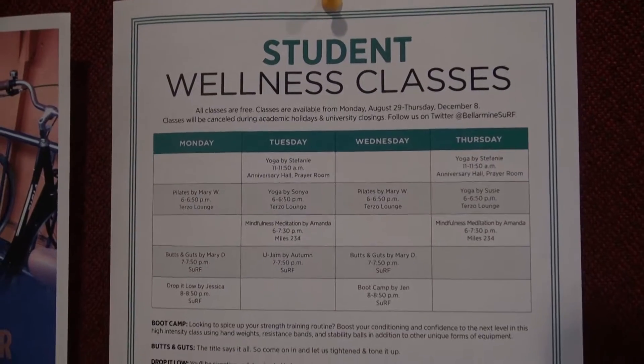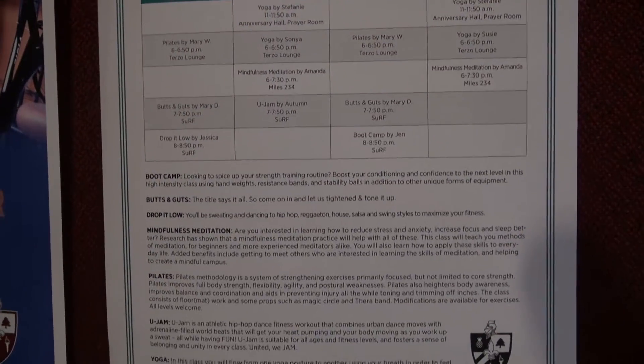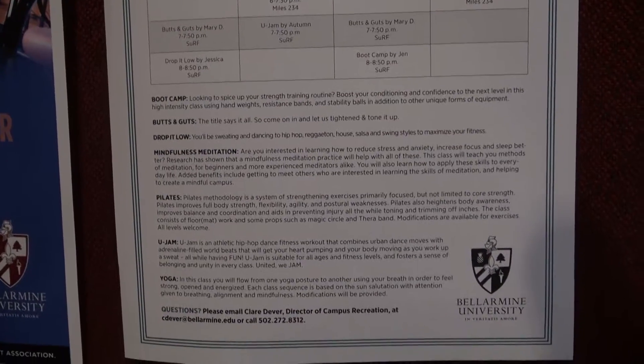There are free fitness classes offered to students throughout the week, ranging in various topics. Some classes include Pilates and Butts and Guts. They're really fun. All the instructors are really great. Some of our faculty and staff actually teach the classes as well, so it's really cool — just a lot of people don't know about it.